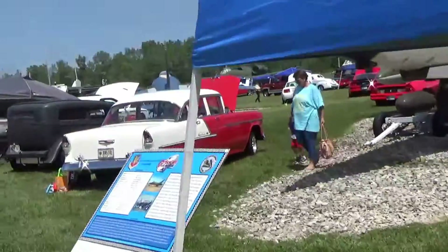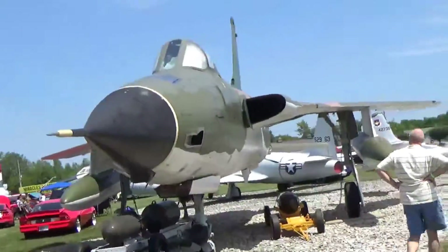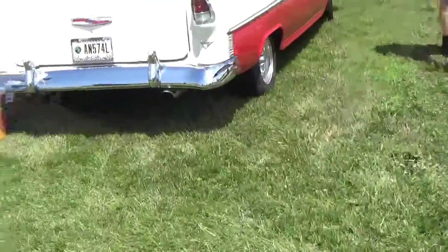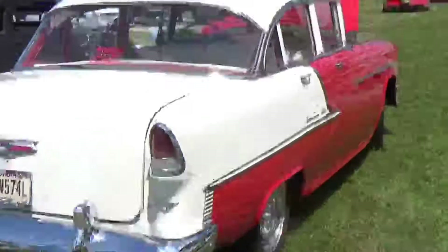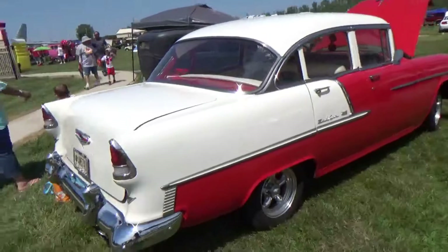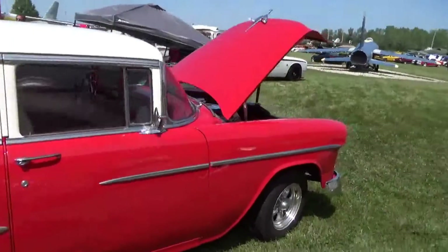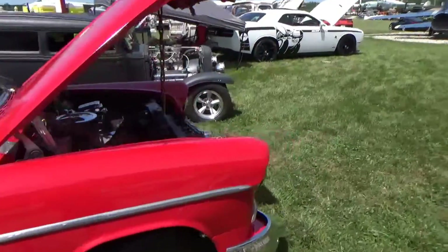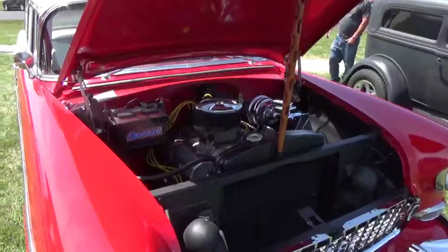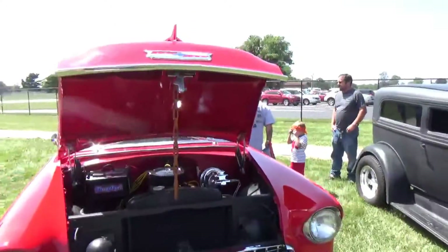That's what you need to drive. Love the Bel Air. The first vehicle is number 505 in the world of power.